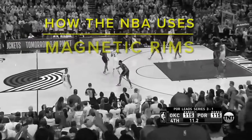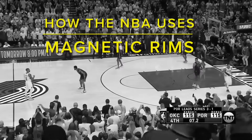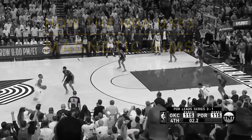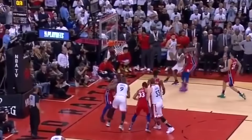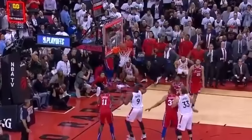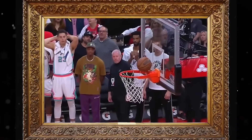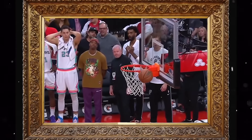The NBA is rigged and scripted, and in this video I'm going to show you exactly how the NBA uses magnetic balls and magnetic rims to manipulate and control the outcome of its games. Imagine with the press of a button or a flip of a switch you could control whether any player makes any shot or whether any player misses any shot. That's exactly the technology that is in place in the NBA today.